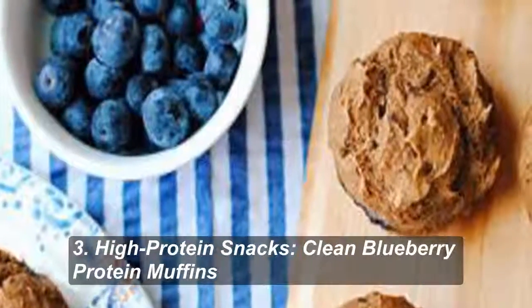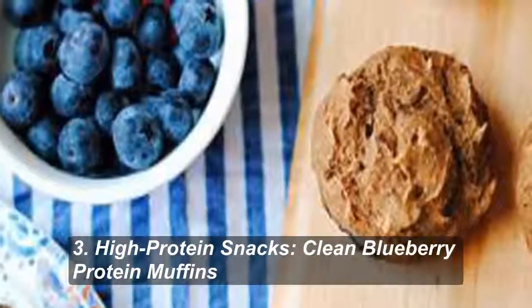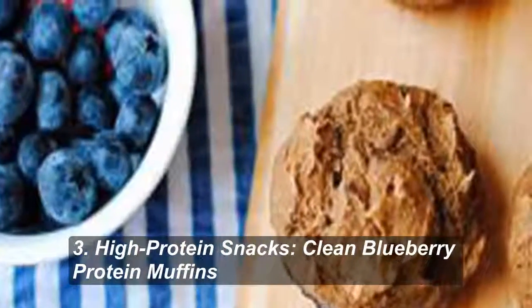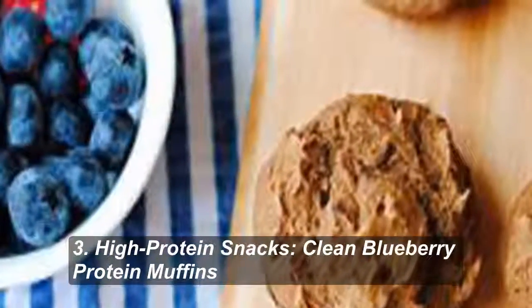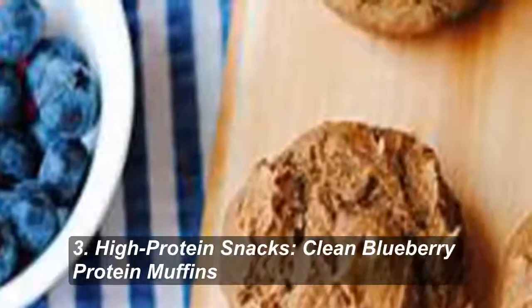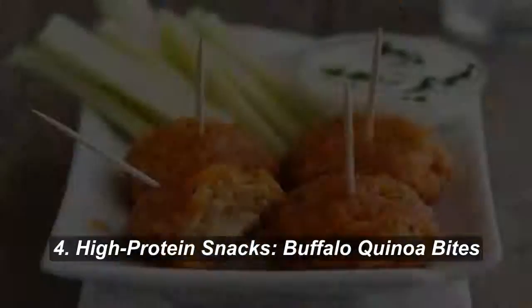Number 3: Clean Blueberry Protein Muffins. Even gluten-free dieters can enjoy Eat Yourself Skinny's fruity muffins — 124 calories and 16 grams of protein.